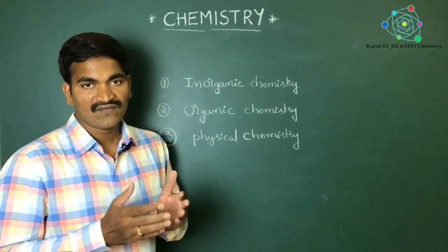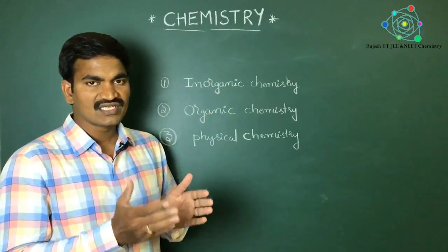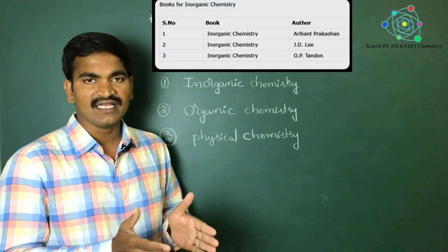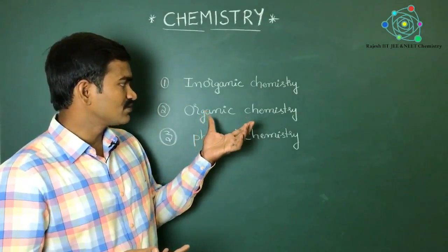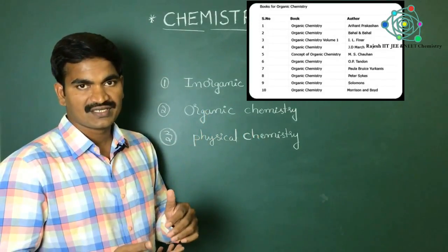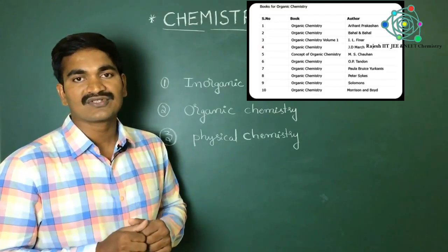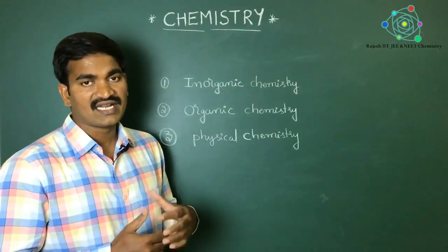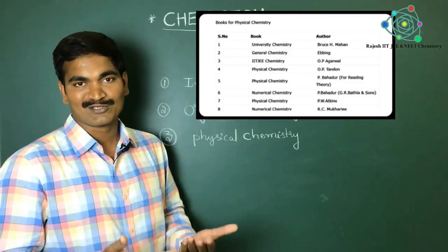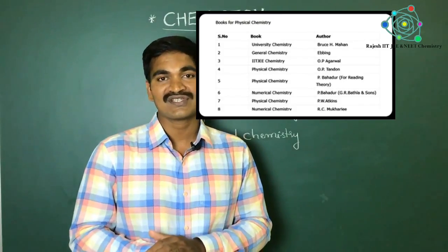In these three parts, if you take inorganic chemistry, there are mainly three reference books. Coming to organic chemistry, there are 10 reference books. For physical chemistry, there are eight reference books. In total, there are 21 books for chemistry.